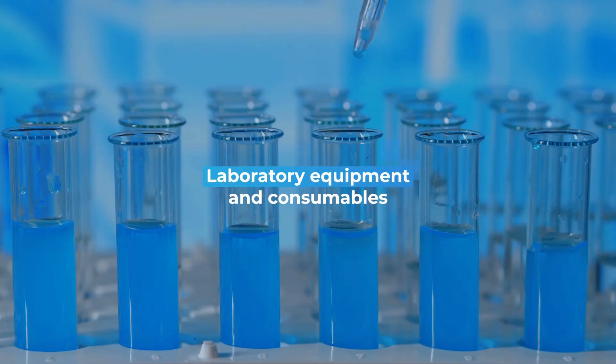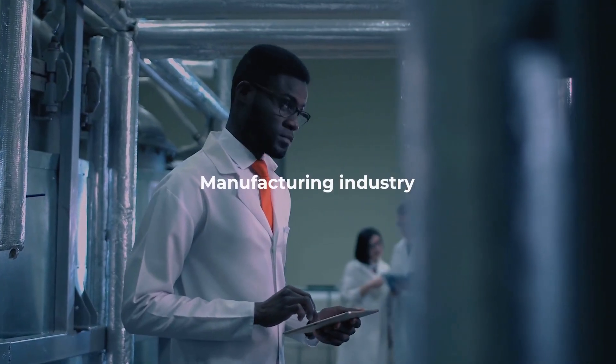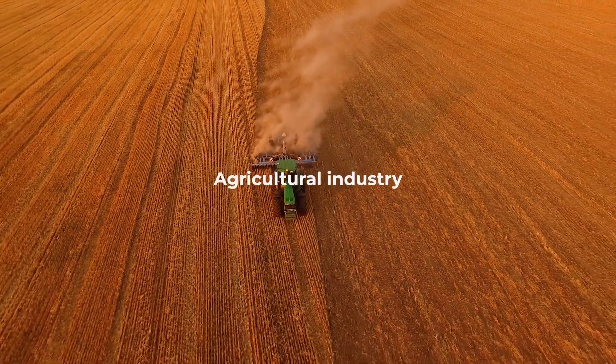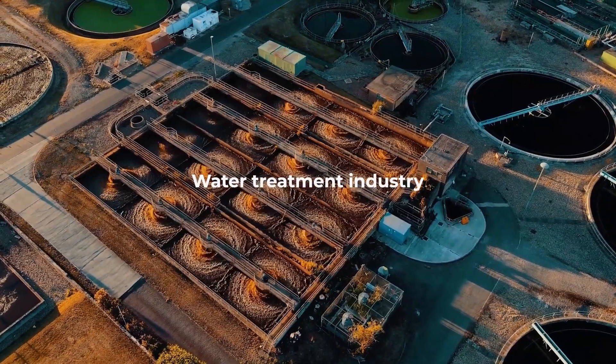Apex Scientific. We supply laboratory equipment and consumables to the petrochemical industry, manufacturing industry, agricultural industry, food industry, and water treatment industry.